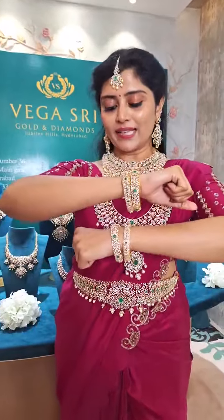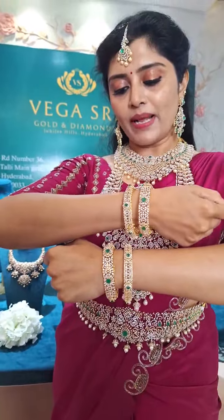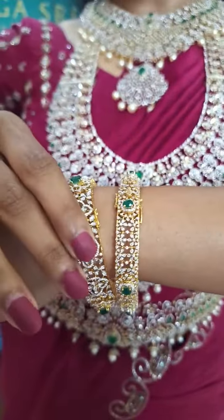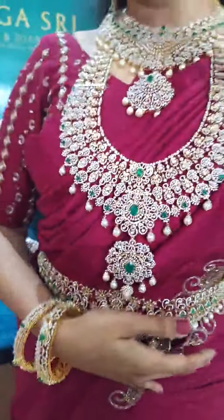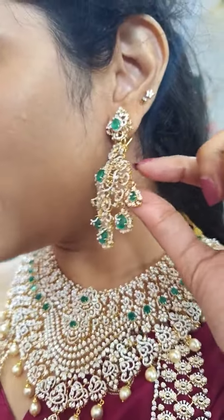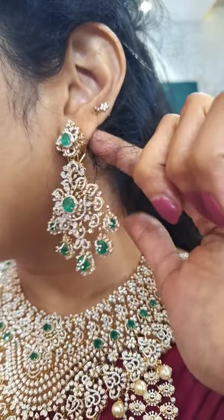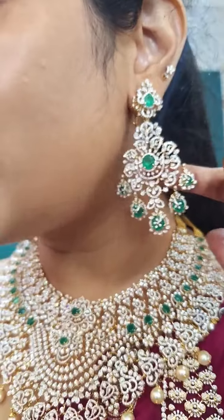Please approach us on our WhatsApp number which is 9100 97424, and my team members will show you the details. Let me continue — here are the bangles, so take screenshots if you like them. There is a belt lock system here. Let me also show you the earrings that I am wearing — very gorgeous, long earrings that can be detachable, with nice droppings over here.